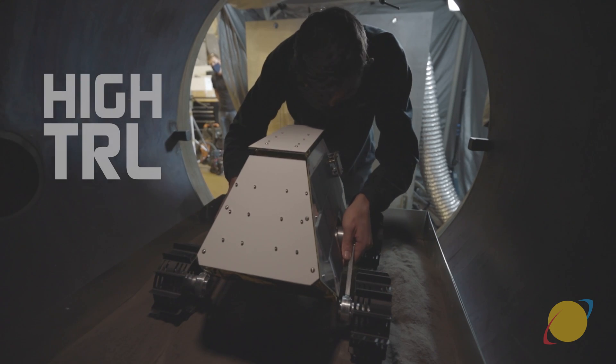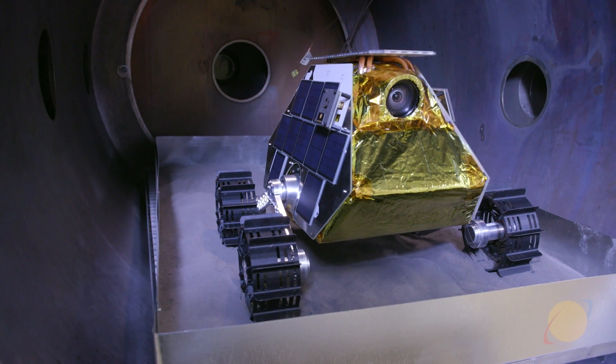A lot of this may sound like it's in the distant future, but it's really not. We've already begun integrating payloads in the MAP, and MAP is undergoing qualification testing right now. It's ready for its first lunar mission.